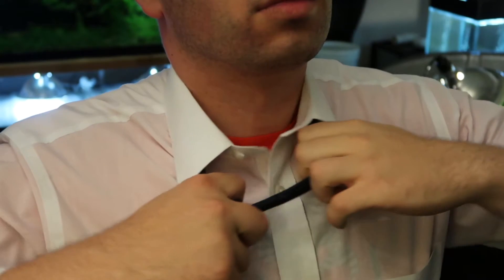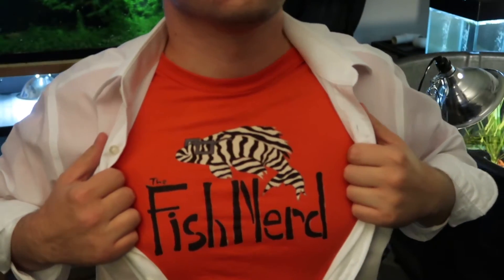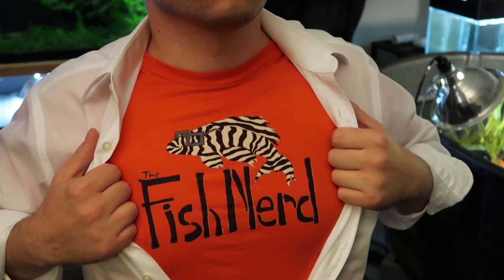I'm about to explain the aquarium cycle by making my wife a sandwich. What's going on fish nerds? Welcome back to the fish room. Actually, no, this is my kitchen because we're talking about the nitrogen cycle today — cycling an aquarium, cycling your fish tank. And what does that have to do with my kitchen? Absolutely nothing, but I don't care because this is how I want to explain it.